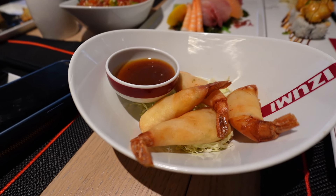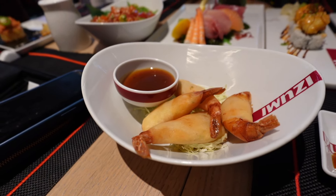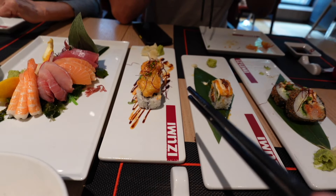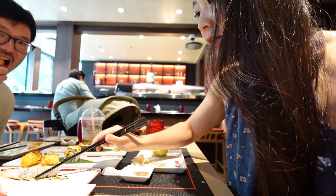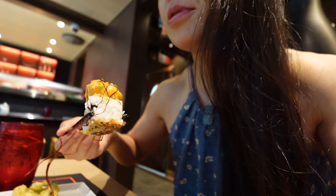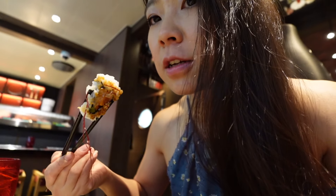Crunchy crispy shrimp spring rolls — each spring roll has a shrimp. This one is my least favorite. There's also the crispy lobster roll, which is a little hard to eat because it's super tall. The lobster roll is pretty good — number two.